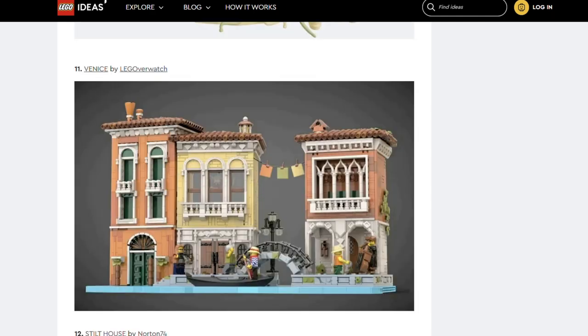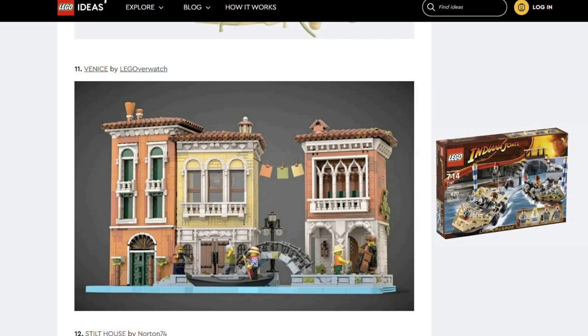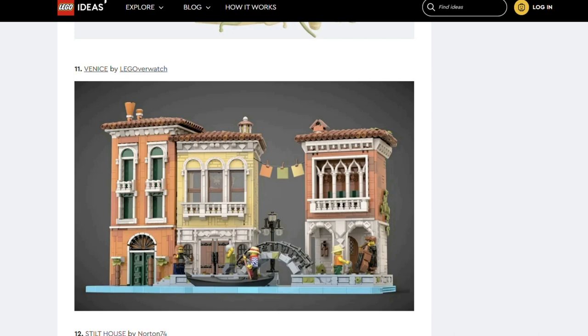Next up, Venice by Lego Overwatch. This Venice set is really pretty. Look at all of the details around the windows and doorways. Plus the eaves are beautiful too. There was a Lego architecture set a few years ago depicting Venice's skyline and there was the Venice chase scene from Indiana Jones. I'm surprised we've not seen Venice more often — it's such an iconic city. Hopefully this submission will change that.